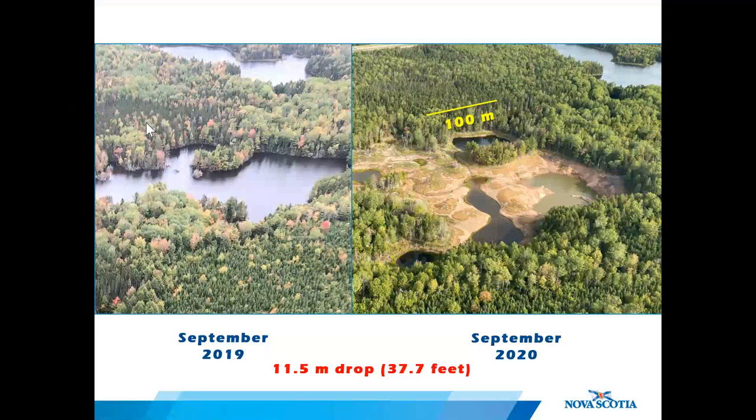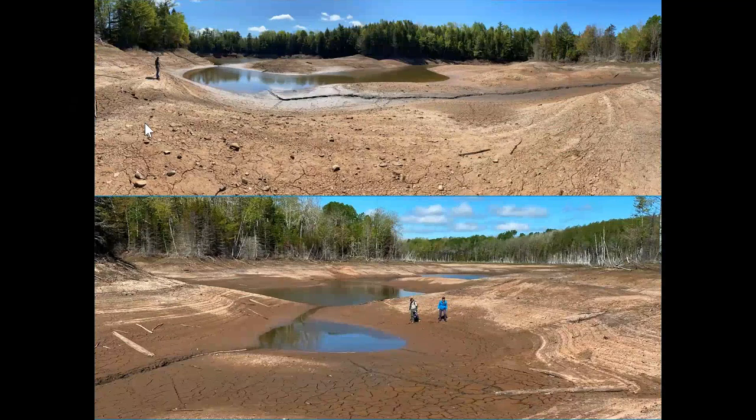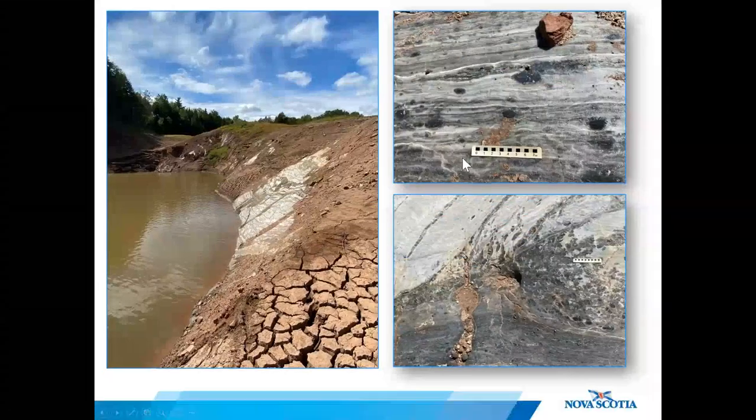It was a dry summer here in Nova Scotia, but the drought wouldn't be enough to account for the amount of water lost. You can see another lake in the background that is still quite full despite the dry conditions. The vertical drop in the water level at the eastern end of the lake is at least 11.5 meters or 37 feet. Gypsum within hydrate nodules outcrop in several areas of the lake bed, and this differs from the Oxford sinkhole where no evaporite bedrock is visible at the surface.